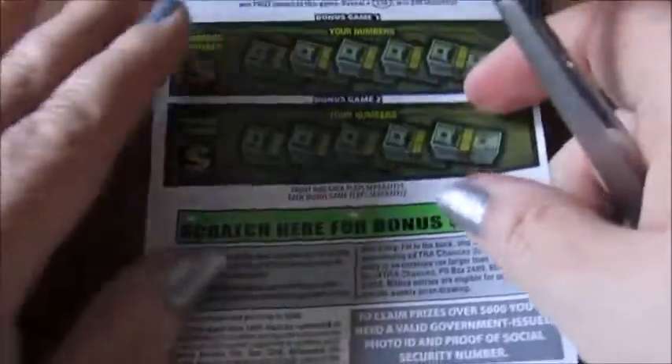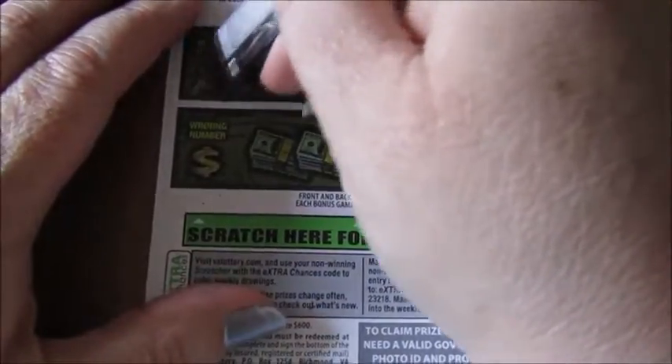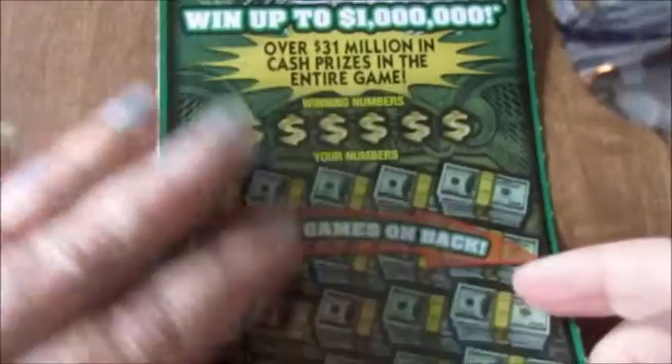I didn't even scratch the back, but we already know the code, so it's a loser. I'll just show you this one on the next ticket.